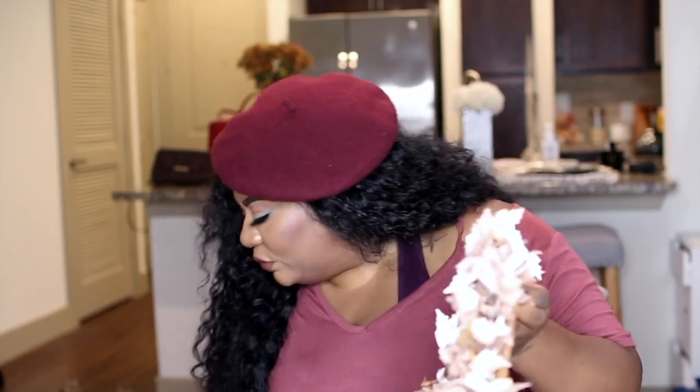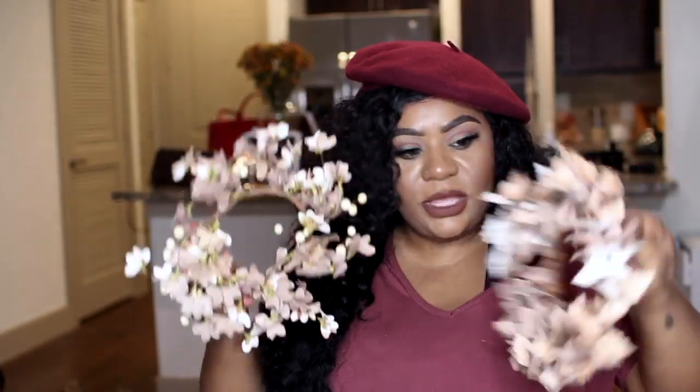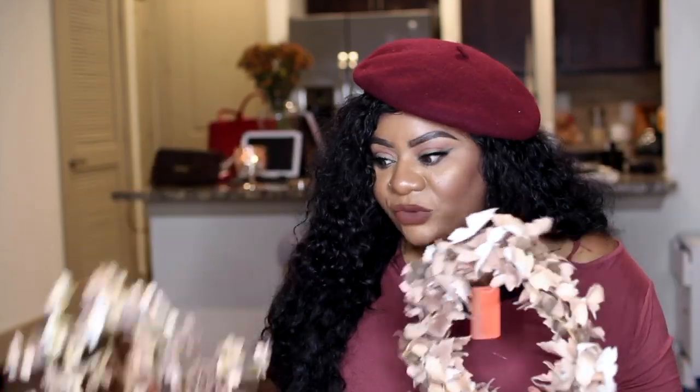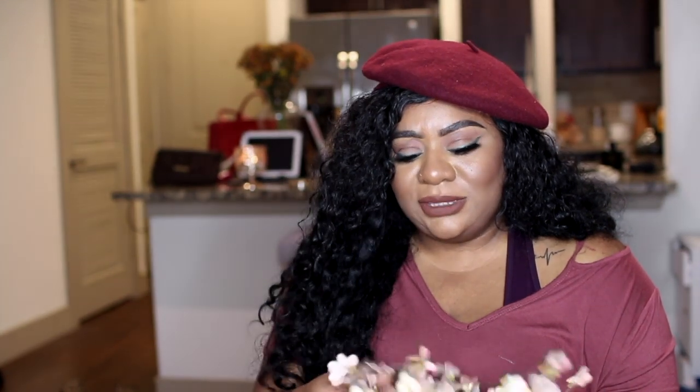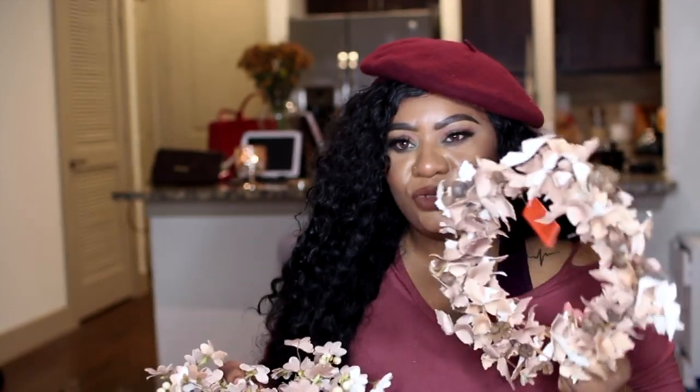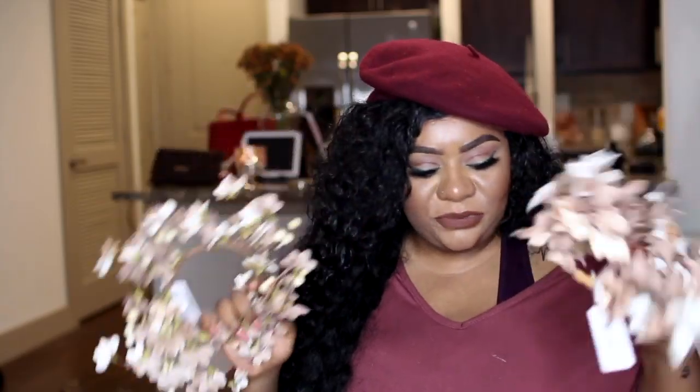I also got two smaller wreaths — these came out to about two dollars each. I'm thinking of using these in my trays: one on my coffee table tray and one in my bedroom, where I'll put it at the base of the vase. I thought this would be a really nice way to give my trays a fall theme while still keeping within my blush and nude color palette.